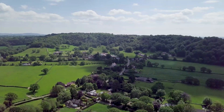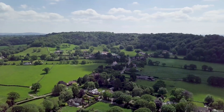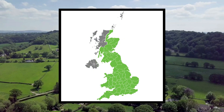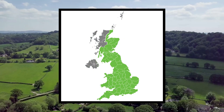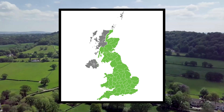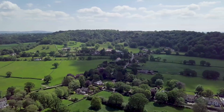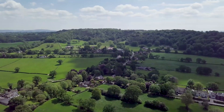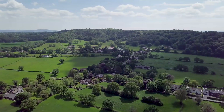Their habitats include agricultural, moorland, woodland and urban environments. Their distribution is widespread across the UK, with the exception of the northern and western regions of Scotland and Ireland, where they are largely replaced by the distinctive hooded crow. These two species can occasionally interbreed, leading to unique colour variations at the edges of their range.